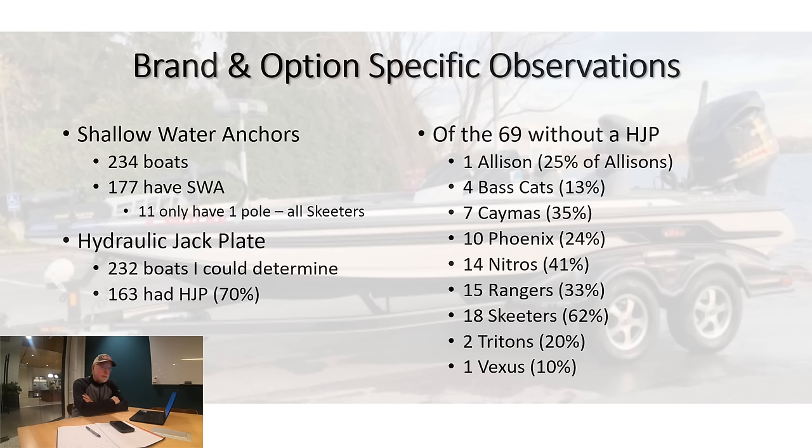On hydraulic jack plates: out of 232 boats I could confirm, 70% had a hydraulic jack plate. Of the 69 boats without one, breaking it down by brand: 35% of the Camus's, 24% of the Phoenix's, 41% of the Nitros, 33% of the Rangers, 62% of the Skeeters, 20% of the Tritons, and 10% of the Vexus's did not have a hydraulic jack plate.